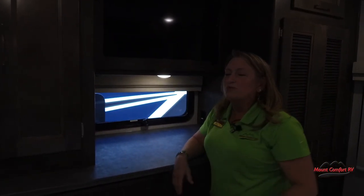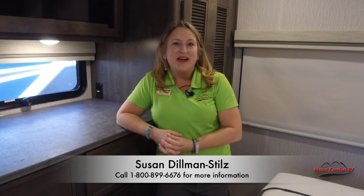Well folks, this is just a really quick look at the Murata 315KS. If you have questions please give me a call. I'm Susan Dillon-Stills at Mount Comfort RV.